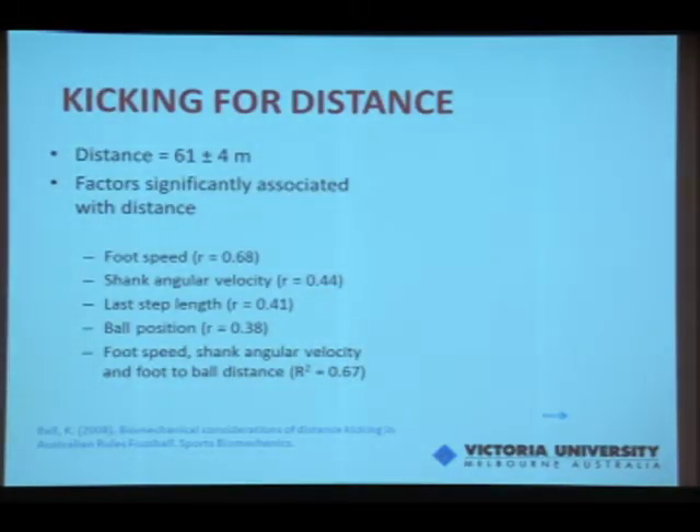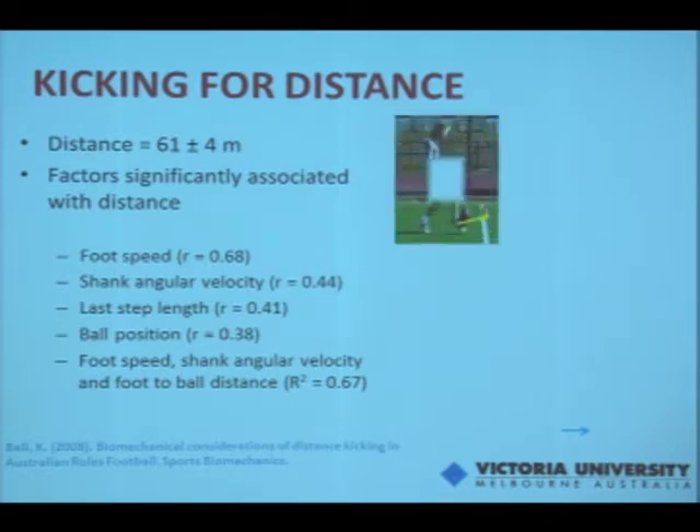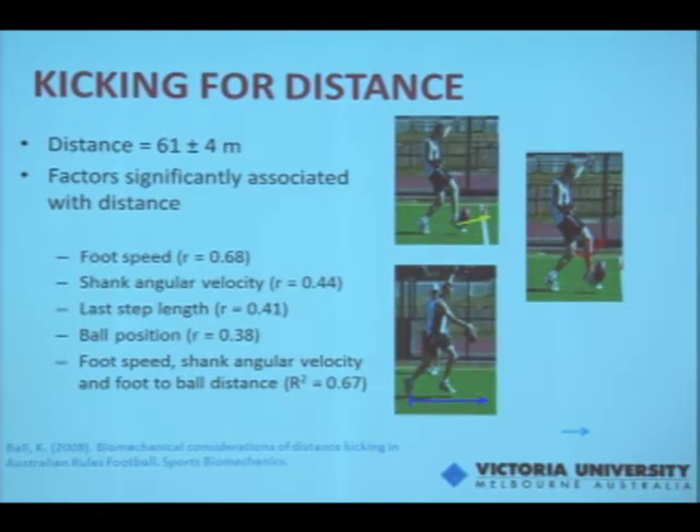The players kicked the ball about 61 metres on average, ranging from around 55 metres up to 79 metres for one kicker — quite a long kicking distance. The factors significantly associated with distance were: foot speed, which was the strongest, followed by shank angular velocity — both at ball contact — so the faster they were moving, the greater the distance. Larger last step length was also associated with longer distance.